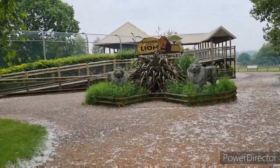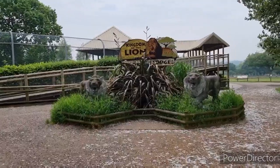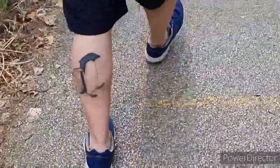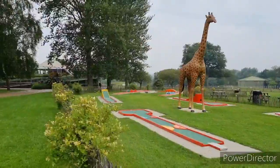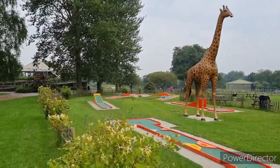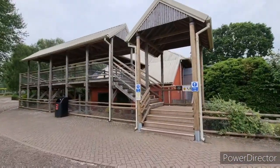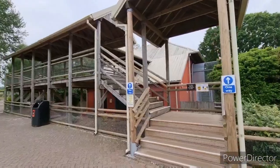Now entering Kingdom of the Lion. Cool little statues here — have to get a quick photo in front of that. Cool little crazy golf course if that's your thing. Look at the giraffe! It says we can go up here, so that's where we're heading.